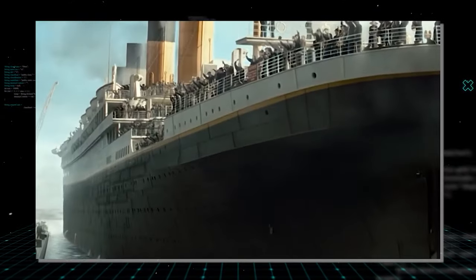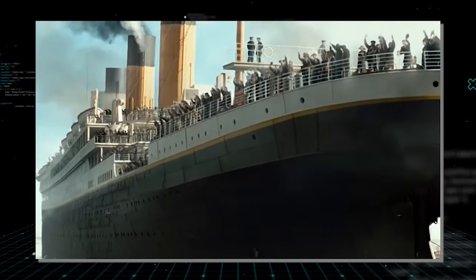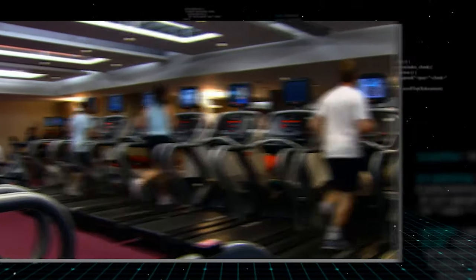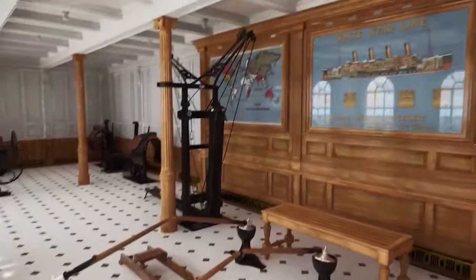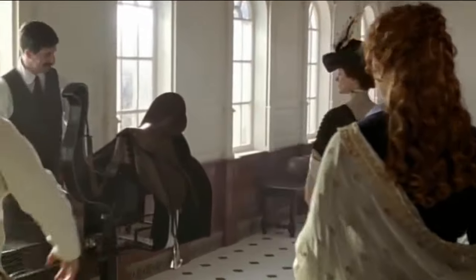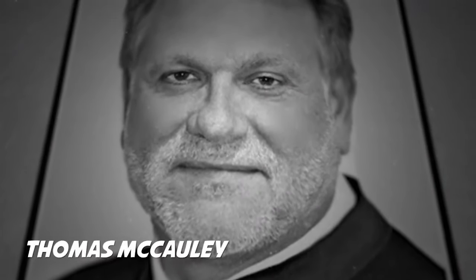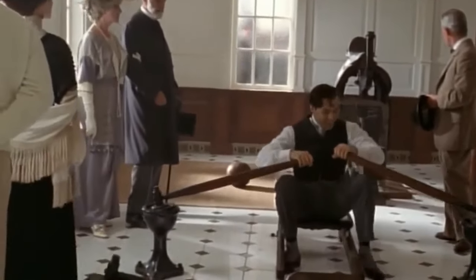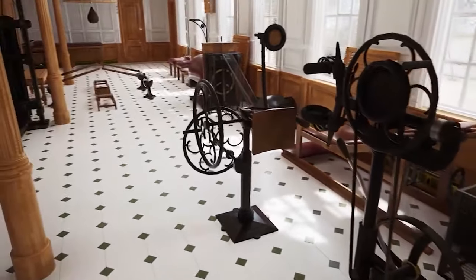First-class passengers, accustomed to lavish comforts, experienced dreamy oceanic journeys dominated by British and French shipping companies. Recognizing the need for exercise during extended voyages, the Titanic's gymnasium featured 1912 versions of familiar modern equipment, including stationary bikes and rowing machines. Open at designated hours for men, women, and children, the facility was overseen by Thomas McCauley, who remained dedicated until the ship's sinking.